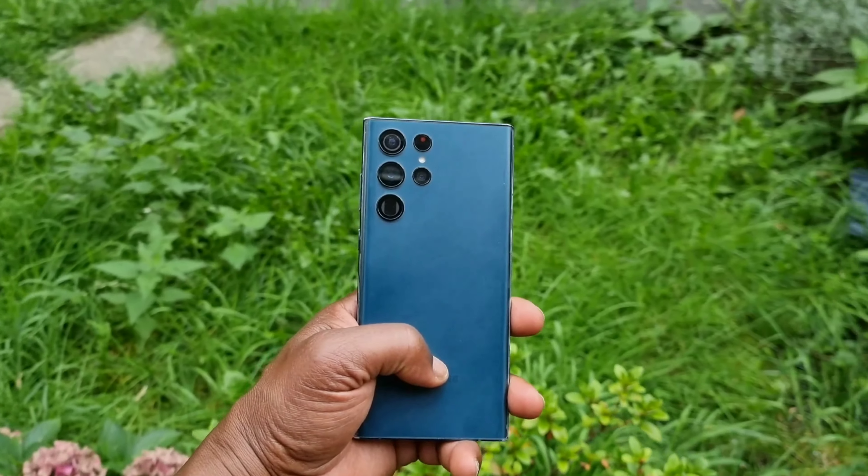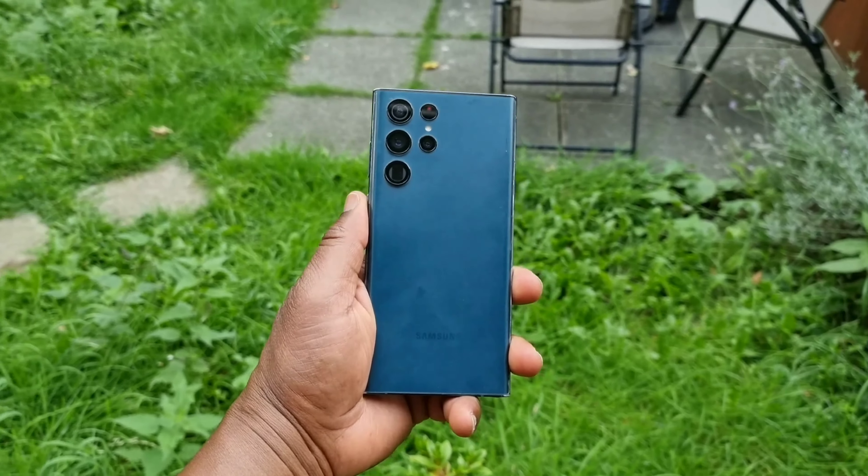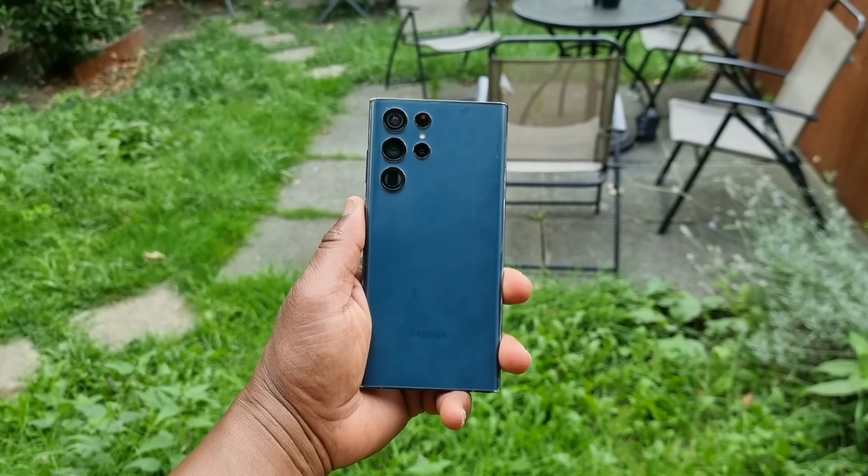Well, in this video, I want to express my opinion about this phone and why it is the S23 Ultra's main alternative and why you should consider it.